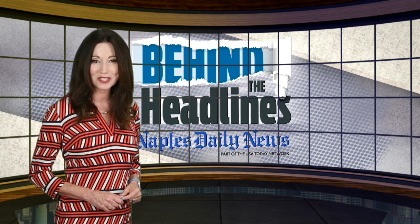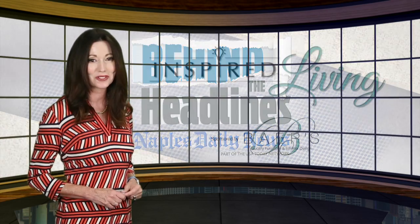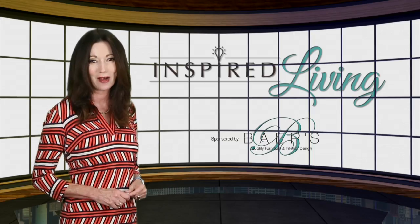The glamorous life — a contrast to conservative classics. Many homeowners want to inject a little glitz into their surroundings. Bears design expert Lorraine Thomas joins us for this week's Inspired Living.